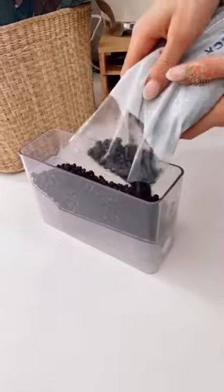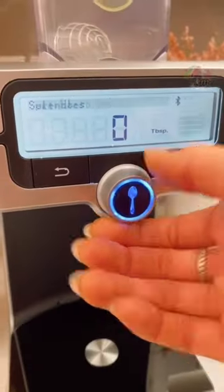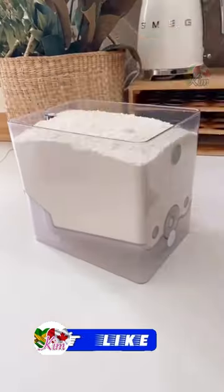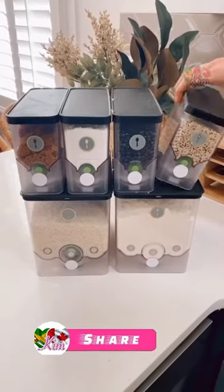The set comes with airtight food storage containers to keep ingredients fresh, and you can program each container on the pantry system. This gadget cuts down on meal prep, messes, and cleanup time, and the containers are stackable in your pantry.